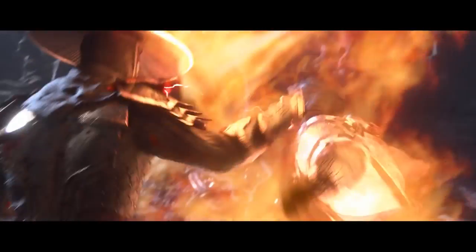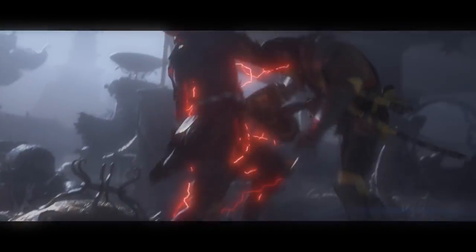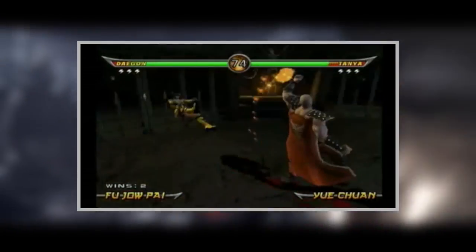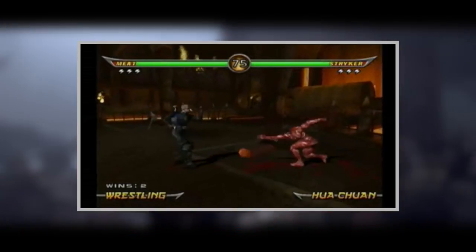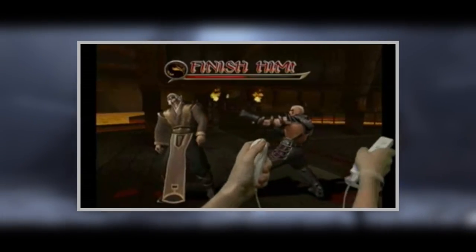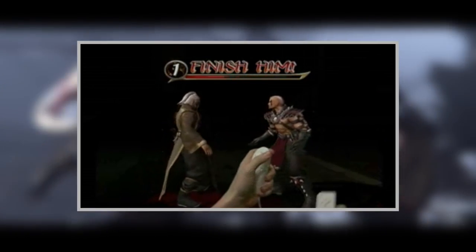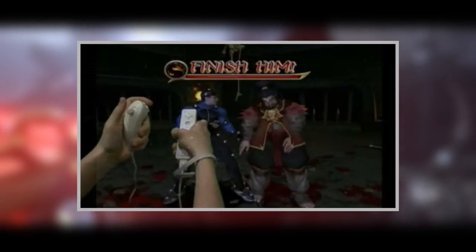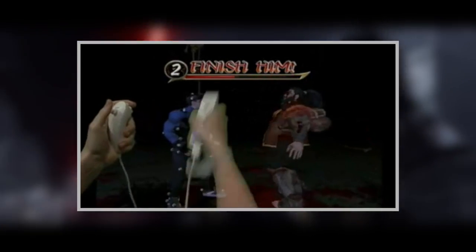The new gore tech system kind of scares me because this might be a repeat of 'create-a-fatality' dating back to Mortal Kombat Armageddon. I'm hoping this is something simply lost in translation, because if we have to create our own fatalities, we've seen it once and it was not the best thing Midway came up with. The tagline and gimmick for MK Armageddon was the create-a-fatality mode — the idea seemed amazing but the actual end result kind of missed the mark. That's why I'm a little nervous. I do have faith in NetherRealm Studios and Ed Boon — I can't see them doing it again and having it be as bad as it was in Mortal Kombat Armageddon.